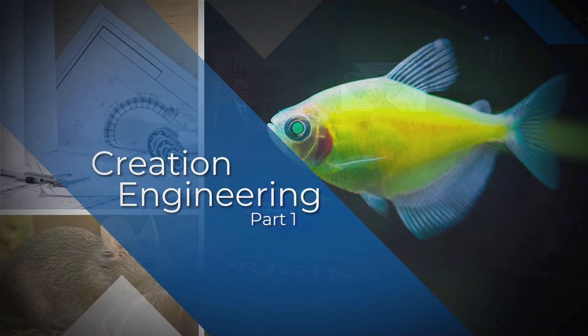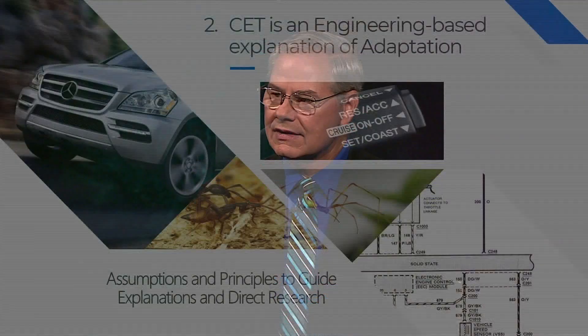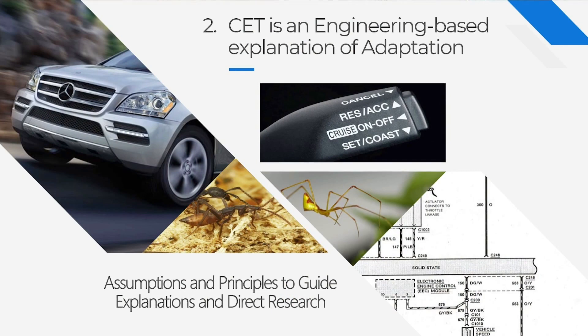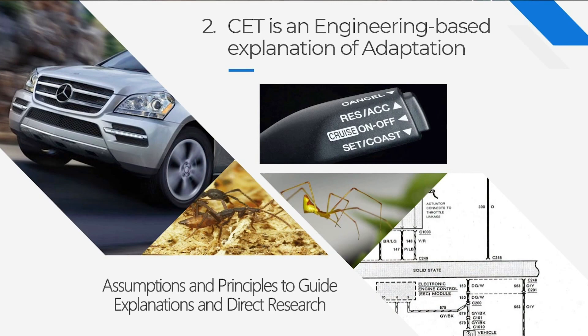Welcome back to Origins. We're talking to Dr. Randy Galuzza, who's been sharing about creation engineering. Before the break, you said there were two features of CET. One is that we look at the internal of the creature. The second is that we treat creatures as if they really were engineered — CET is an engineering-based approach. Looking at adaptation, a car has adaptable features like cruise control. To stay at a constant speed, it needs a speed sensor, internal programming, and an output response. We're going to see creatures with the exact same type of engineering: sensors, internal programming, and very specific targeted output responses.